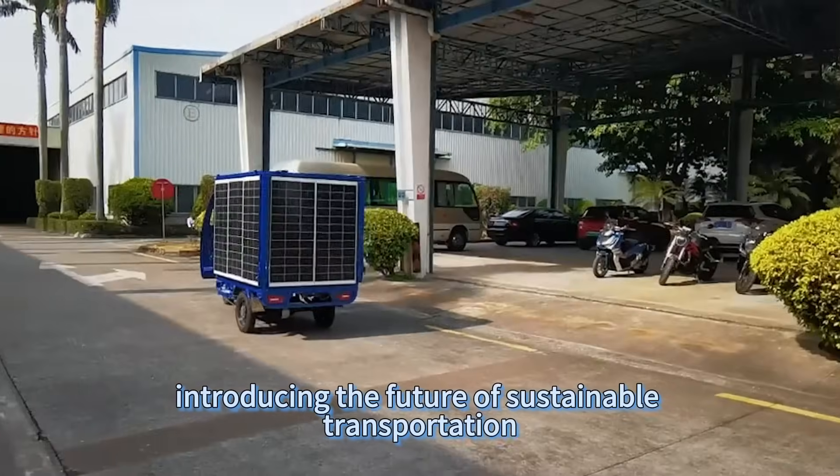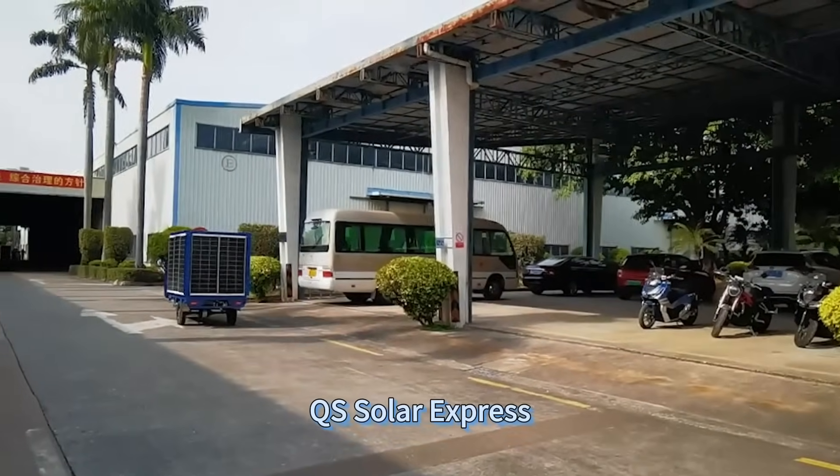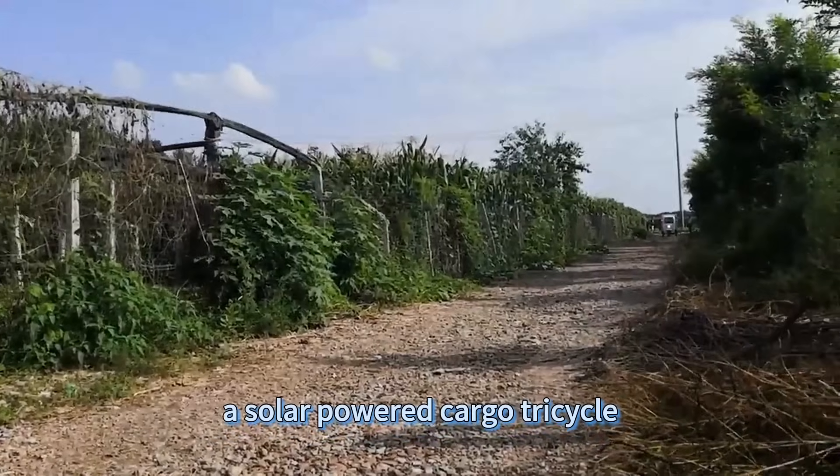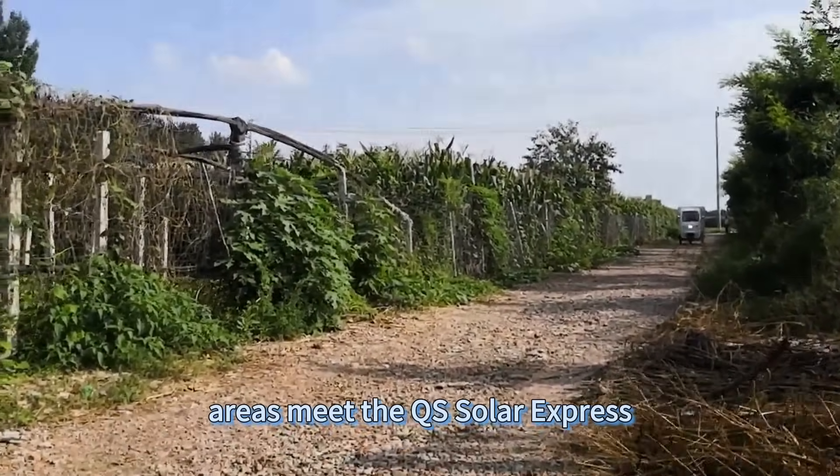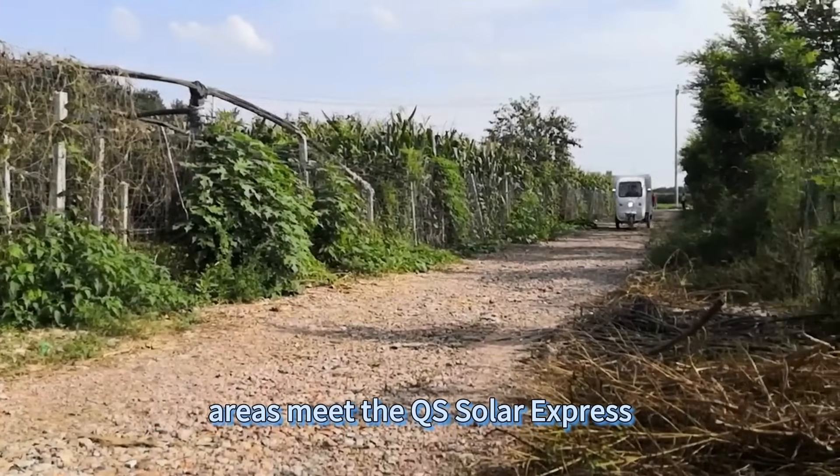Introducing the future of sustainable transportation — the QS Solar Express. A solar-powered cargo tricycle designed to redefine how we deliver goods in urban areas. Meet the QS Solar Express.